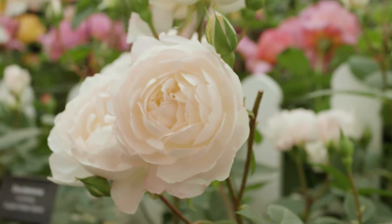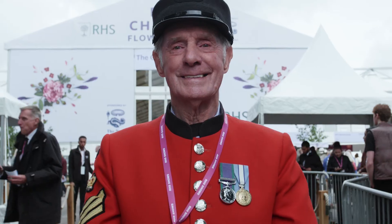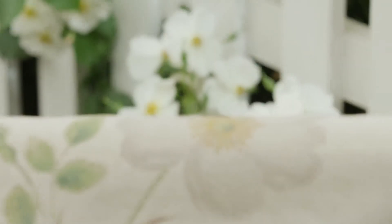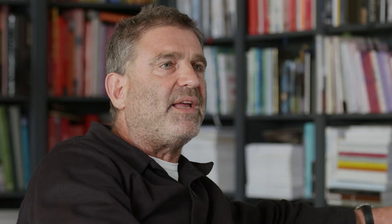I'm so excited to be able to launch this at the RHS Chelsea Flower Show this year. If you want your home to feel calm, what better way of doing it than bringing nature in — and onto your sofa.